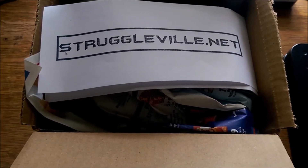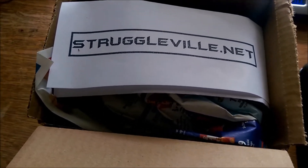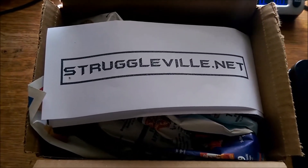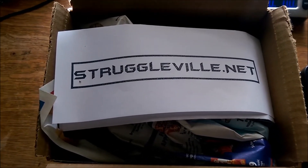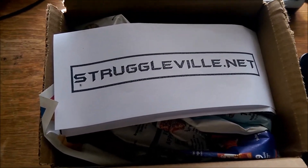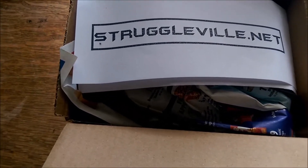Hey guys, welcome back to the Storkelville YouTube channel. I'm going to do a quick eBay shipping video for you guys because I was sitting here cutting the flaps off of this box — it seems like a small thing. It only takes a few seconds with a razor knife. I'm trying to make this box just a little bit lighter and it's going to save me about 60 cents by doing that.